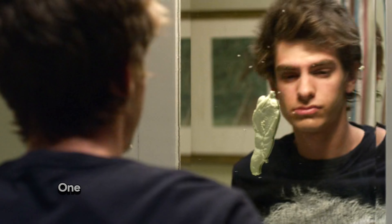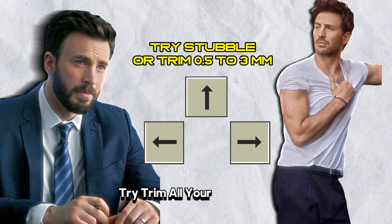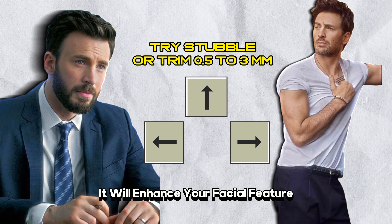Let's start with grooming. One of the key components of looks maxing is grooming — it can take you from 0 to 10. Individuals invest time and effort into refining their facial aesthetics. I suggest if you can't grow a full stubble, try trimming all your facial hair; it will enhance your facial features.